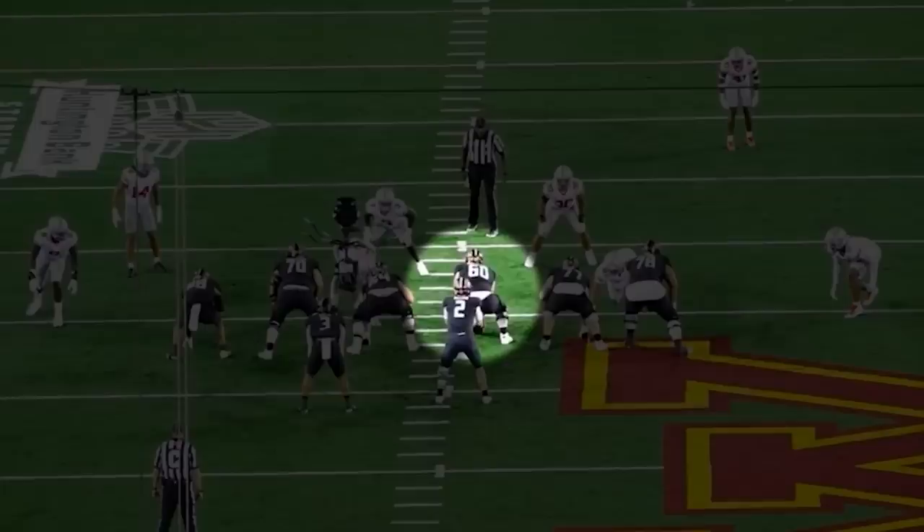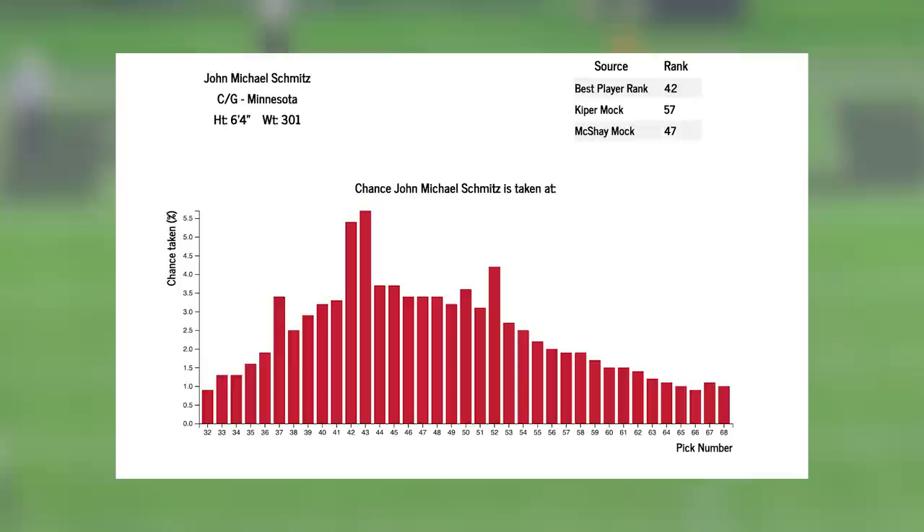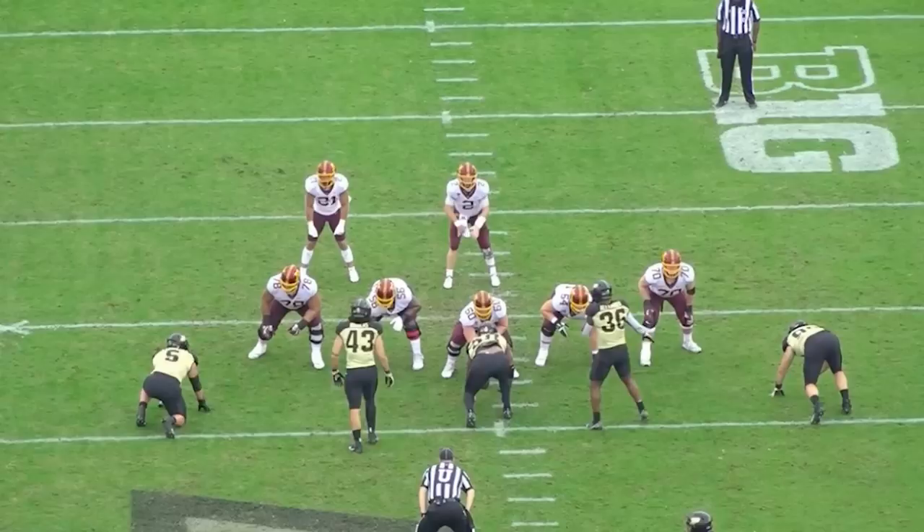I can see this guy going anywhere between picks 25 and 60. I believe he is the best in this class, but he's also 24 years old, so he's a little older. He's not like a surefire first-round athlete, but he just plays the position. And as a former wrestler, you can really tell he understands leverage. It's hard to find negative plays on this guy. So let's get into it.